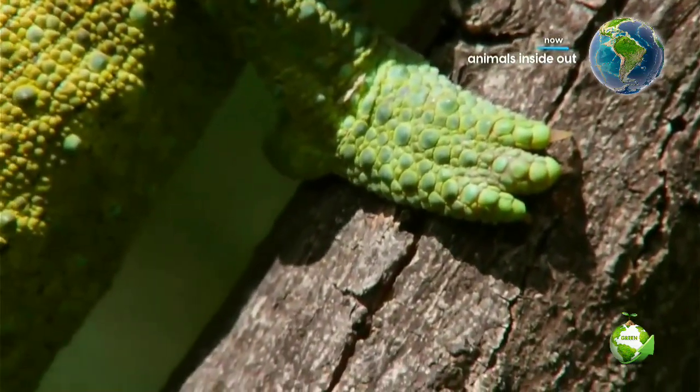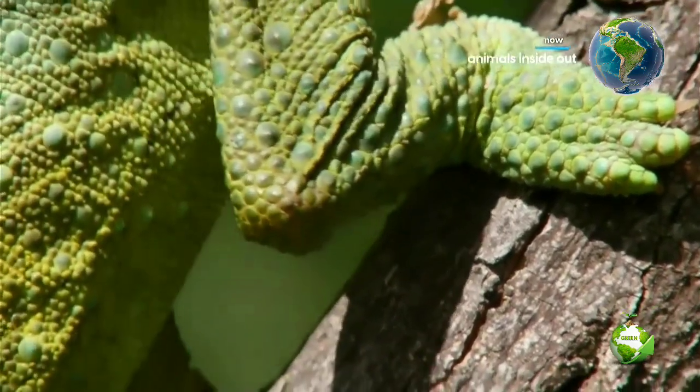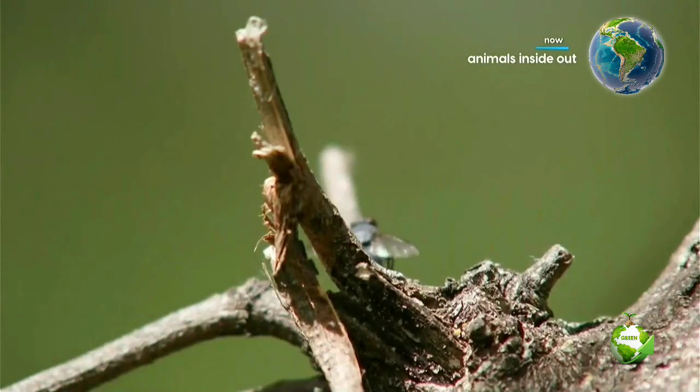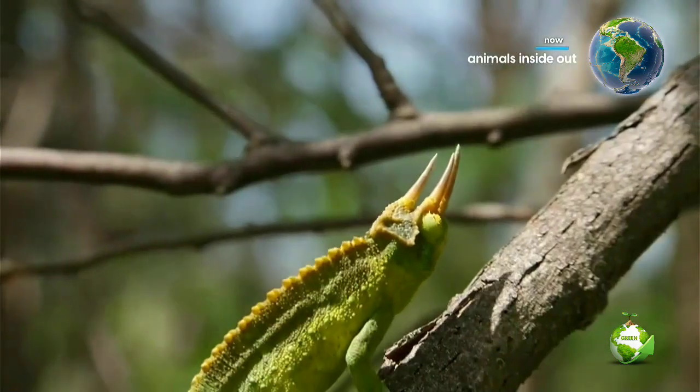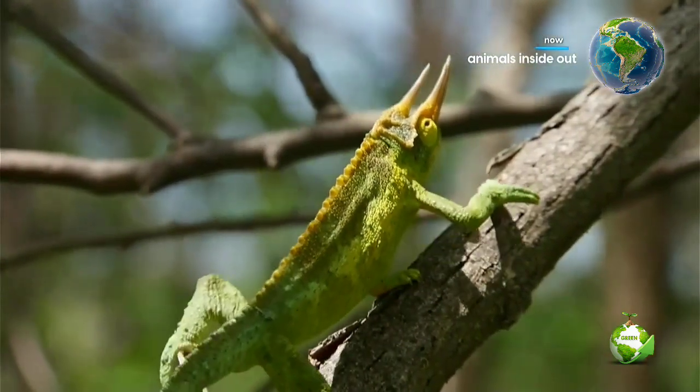An insect's brain can detect and react to change that approaches it directly and quickly, but the chameleon launches its attack without penetrating its victim's safety zone. Something this size that moves at such a leisurely pace isn't scary enough.